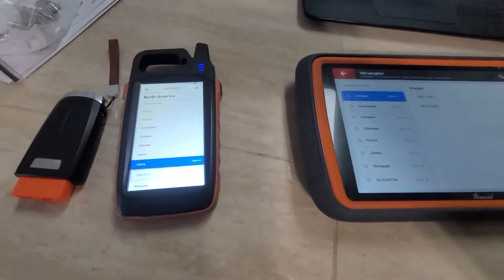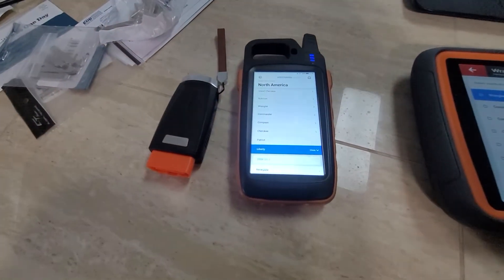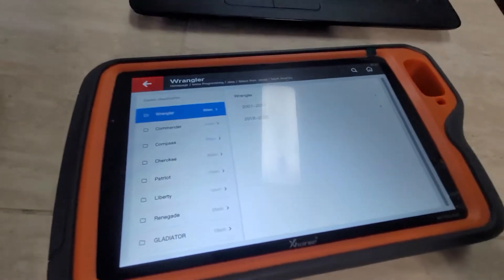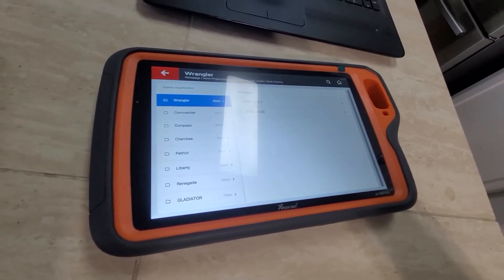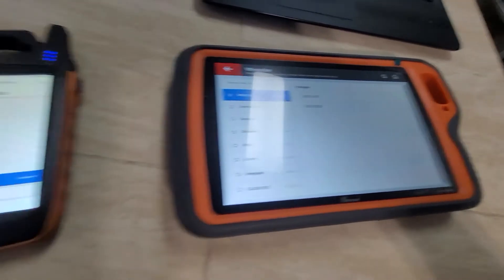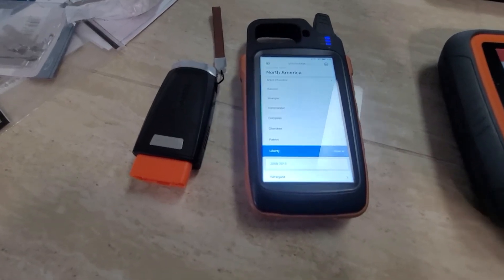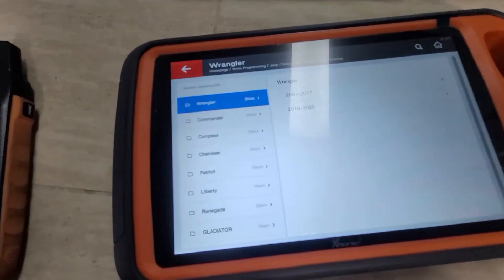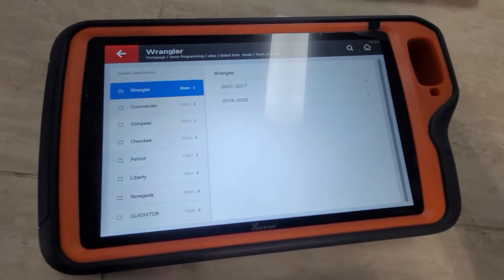Just a quick short video on the Key Tool Plus against the Max. I'm really disappointed — I spent $2,300 on this and I've only had it for about two days. I paid $2,300 versus the $500 I initially paid for the Max with the OBD2 when it came out. It's kind of frustrating that you can program a 2020 Wrangler and similar vehicles.